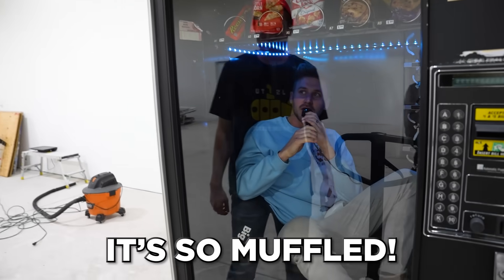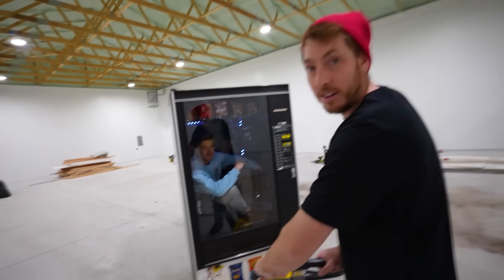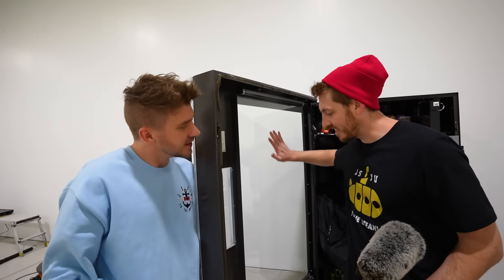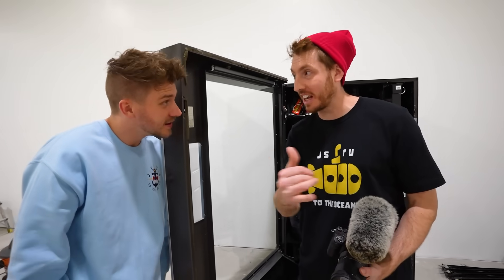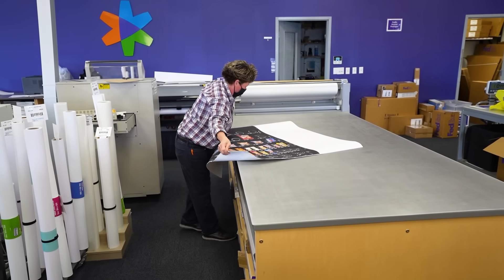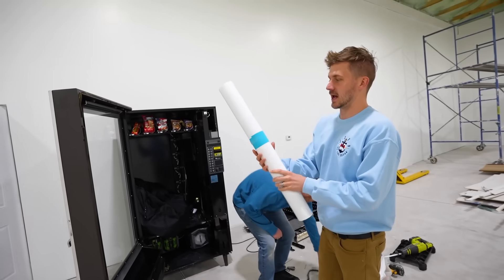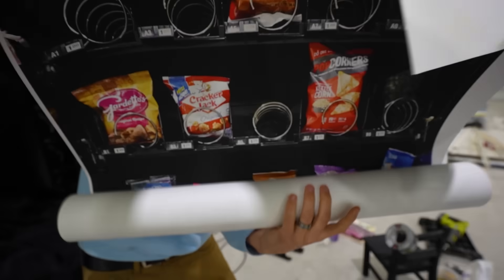It's so muffled in here. This is how we're going to get it into the mall: me and Caleb are going to dress up like vending machine employees and wheel this bad boy in right past security. We've got to get the disguise for the window, get our disguises, and then we're going to the mall. We are at FedEx getting the image printed out for the vending machine. We are at the store now finding the perfect vending machine employee outfit — thinking khakis and a polo, maybe a hat.